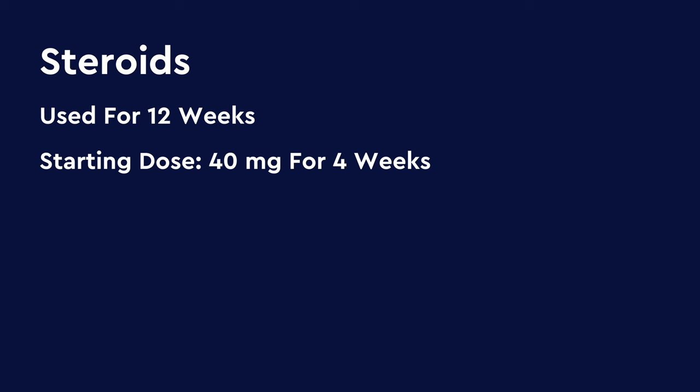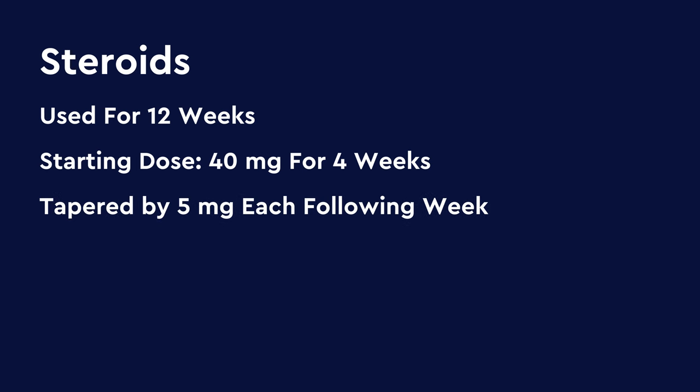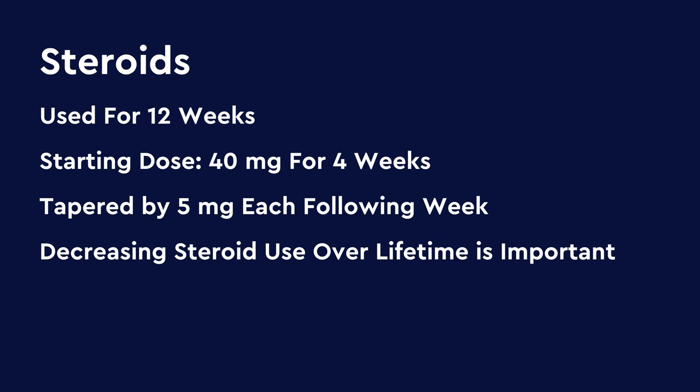Fortunately, AIP is the only form of pancreatitis that currently has effective treatment. If your doctor believes that you have autoimmune pancreatitis, they will treat you with steroids. If you have type 1 autoimmune pancreatitis, it is important to know that there are other treatments, such as rituximab, that are effective in inducing remission and preventing relapse. There are also several new medications being studied — one study just completed their phase 3 trial and results are being evaluated, and other studies in phase 2 and 3 also seem promising. If steroids are used, they should be used for 12 weeks — we typically start at a dose of 40 milligrams for four weeks, then taper by five milligrams each week following this. Steroids have systemic side effects, so decreasing the total exposure to steroids over one's lifetime is important.